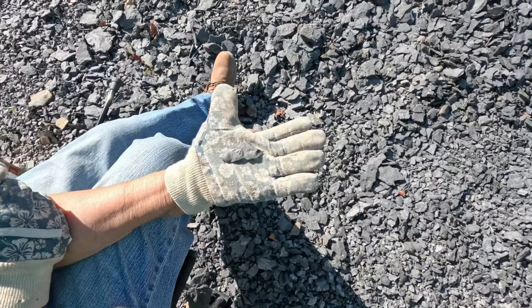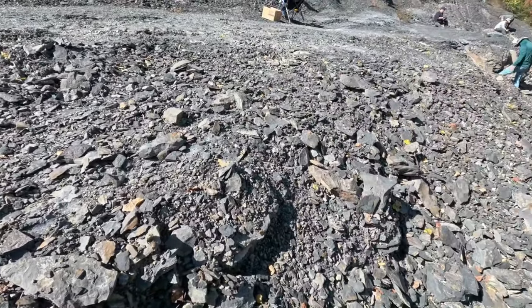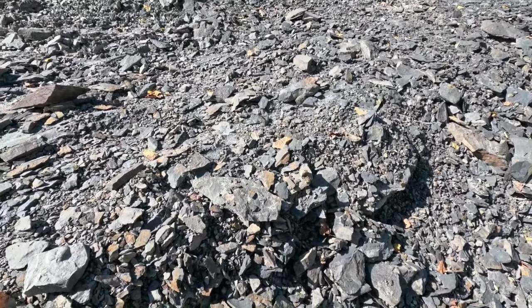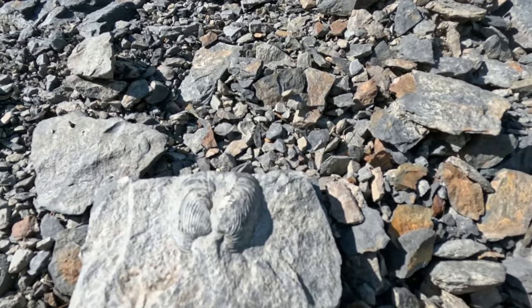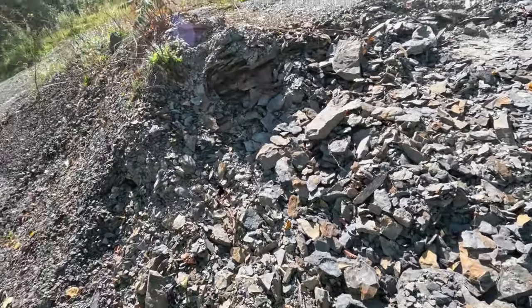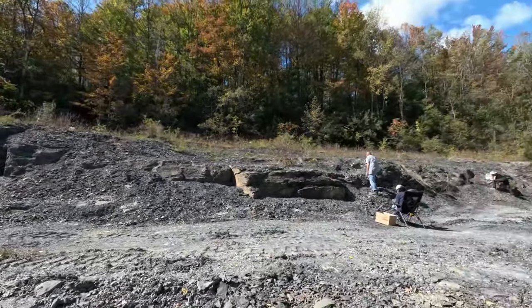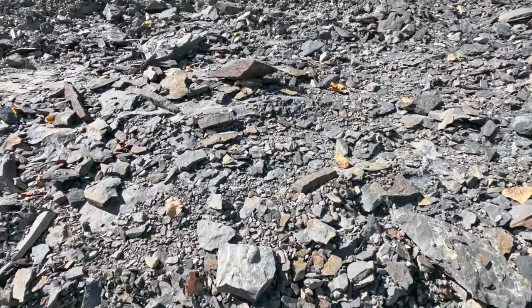Beverly found a nice little Greenops pygidium, or tail. This place is also very good for surface collecting. Right away I started breaking stuff with a hammer, then realized I hadn't done what I said I was going to do. So over here, surface collecting — I just found this nice set of bivalves, a nice articulated pair. Articulated means they naturally go together when they're alive.